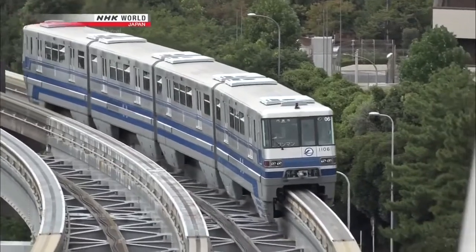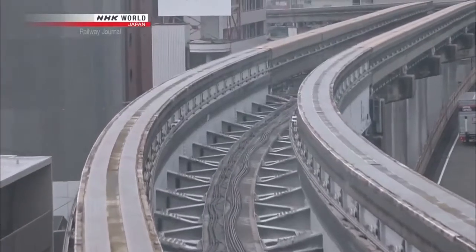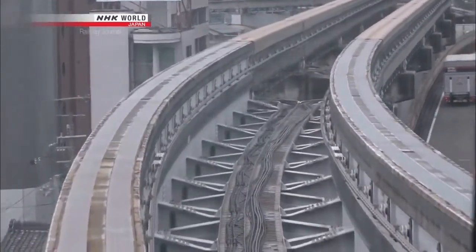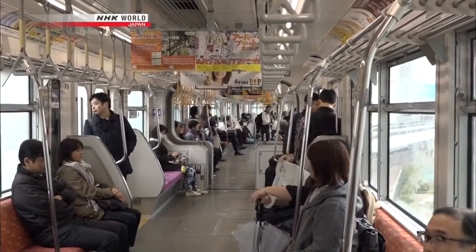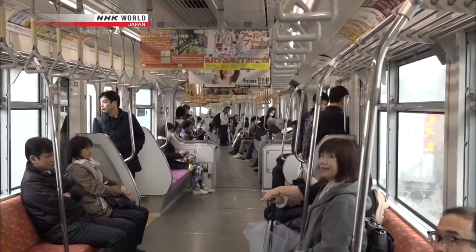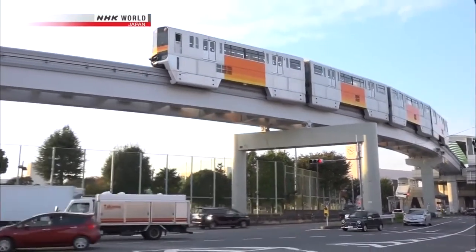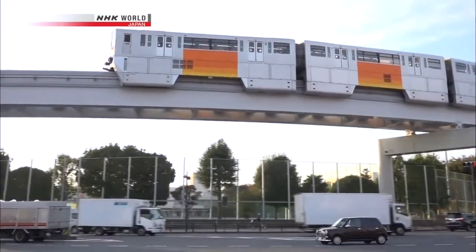A disadvantage of the Japanese design is that the train's center of gravity is higher, which leads to reduced speed on curves. But this is offset by the flat floor, which makes the interior more spacious and in turn increases capacity. The monorails being exported overseas use this Japanese straddle type system.